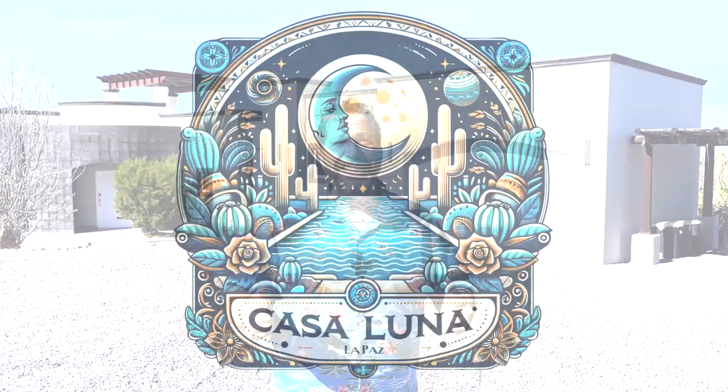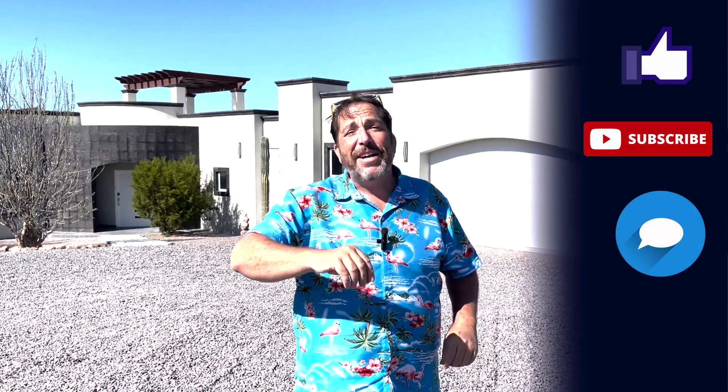Thanks so much for joining us for this tour of the exquisite and luxurious Casa Luna, located in beautiful, secure, gated Haciendas Palo Verde here in El Centenario, BCS. I'm Flash Gordon with Baja Life Realty. If you want more information, don't hesitate — pick up that phone. I'm at +52-612-232-2569, or shoot an email to gordon@bajaliferealty.com. I am at your service and looking forward to hearing from you. If you like what we do on this channel, give it a like, subscribe, leave me a comment down below, and don't forget to hit that bell button so you don't miss out on our future videos. Thanks again for joining us, and we'll see you in La Paz.